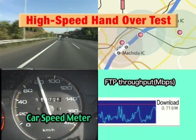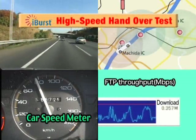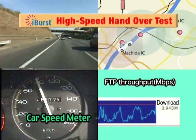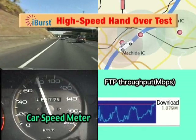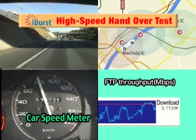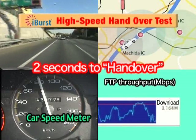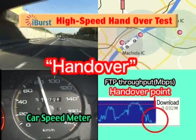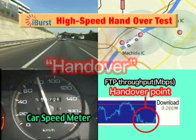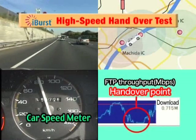Now, let's conduct a real-life trial to see just how successfully a notebook PC equipped with iBurst manages a handover in a car traveling at high speed. Look at the graph showing the file download throughput in a car moving at about 80 km per hour. The car is just approaching the handover point — and there's the handover! As you can see, handover was successfully completed with no session cutout.